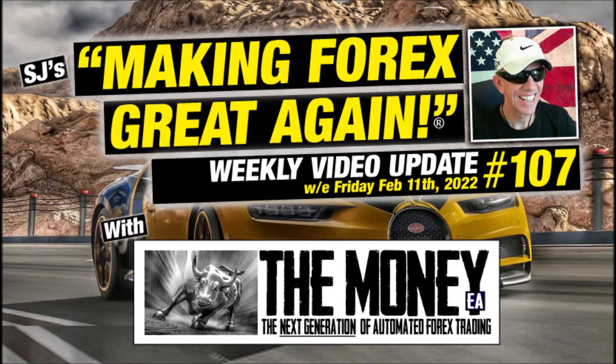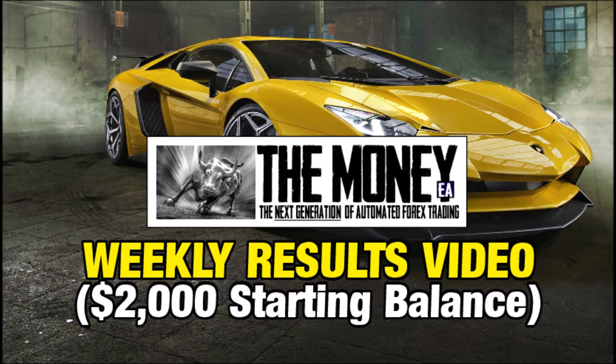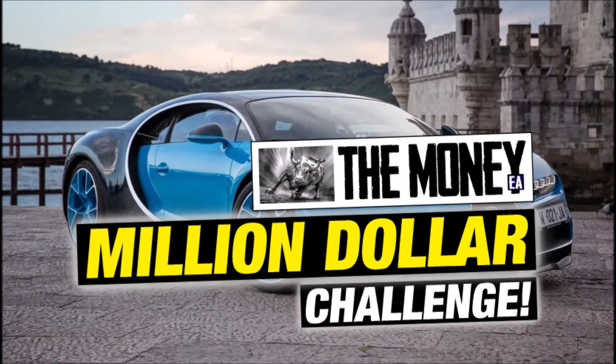Just before I get started, this is a quick reminder that we have videos covering all the latest results and stats for our featured $2,000 account on the main website, and also from the $20,000 real money account — otherwise known as the Million Dollar Challenge account — where the Money EA trading robot is currently attempting to turn a real money $20,000 account with IC Markets into $1 million over the next 12 months, from November last year through to November 2022.